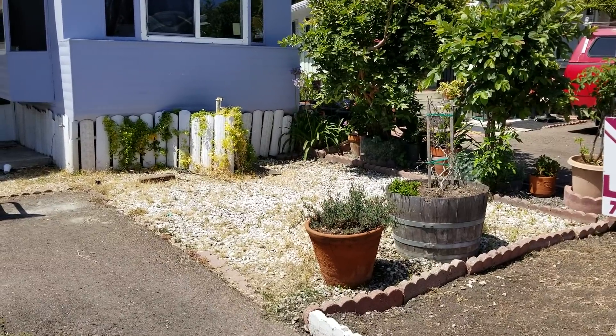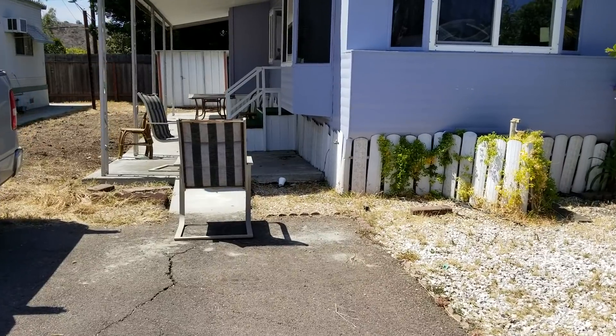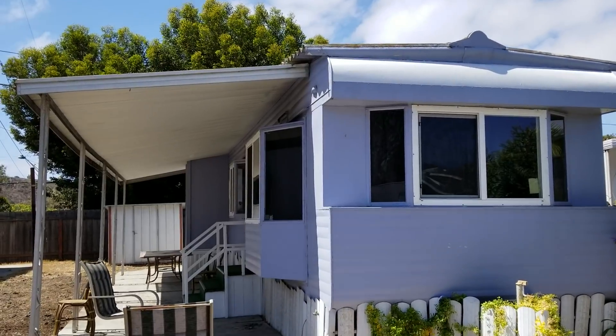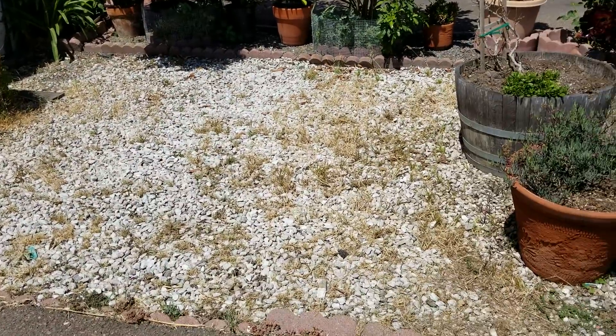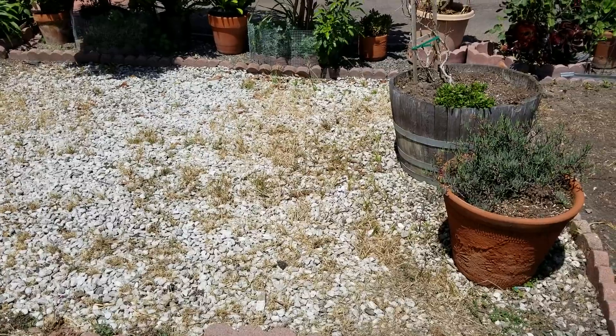Hi y'all, this is the first look at the little blue cottage. This is what it looks like on the outside. Now, things that were pointed out to us from the corporate office that have to be addressed is the icky condition of the yard.